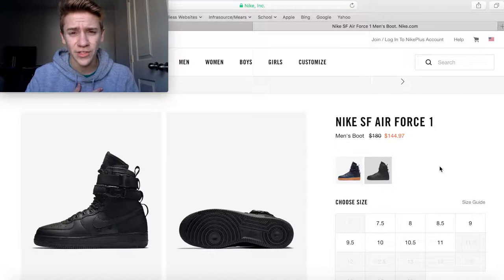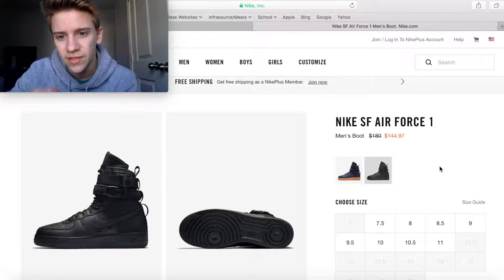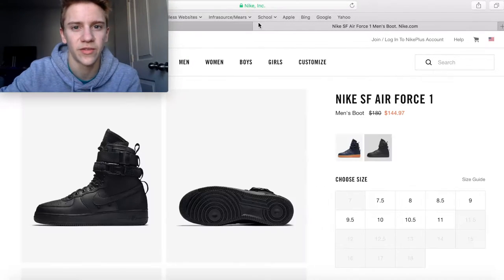These next shoes are not ones I'm particularly into — I've tried them on once and they look kind of cool — but some people are really into them. At a retail price of $180, they've dropped to $145 on the Nike website, and they have more of the smaller feet sizes in this all-black colorway. If you're into this kind of shoe, this is a pretty good price and I couldn't find them cheaper anywhere else.